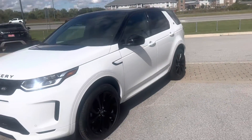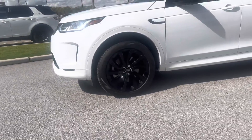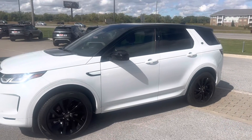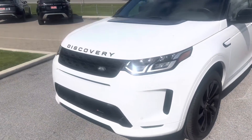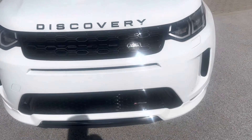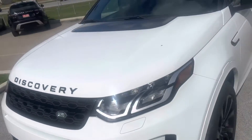You can see it's built in Fuji White, with upgraded 20-inch gloss black rims and a black contrast roof. The black package is standard on this car, and it gives you the black letters, black grille, and black lower front fascia. The only thing that's not black is the Land Rover Iconic badge right there.